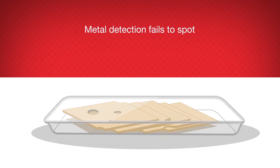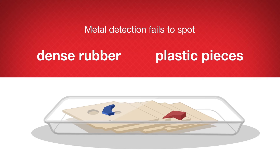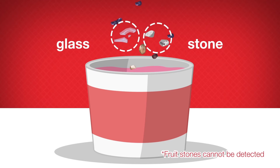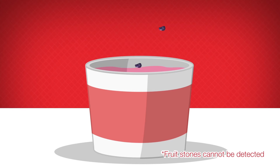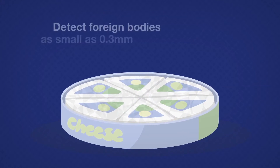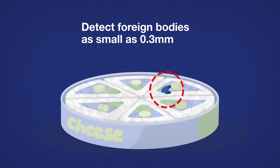Metal detection fails to spot dense rubber or plastic pieces that may have been accidentally introduced during the production process. Also, glass and stone pieces may be present in the fruit used for flavorings in yogurt products. An Ishida x-ray inspection system can detect foreign bodies as small as 0.3 mm.